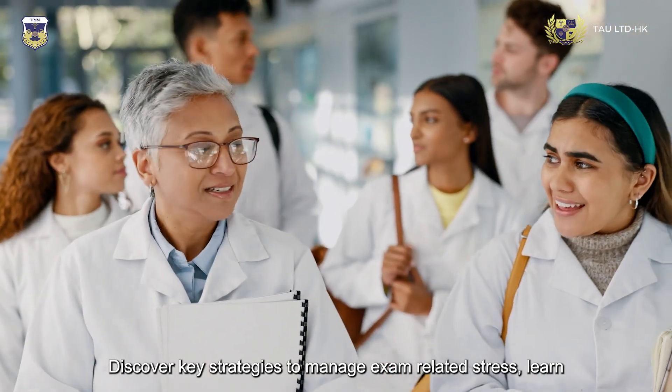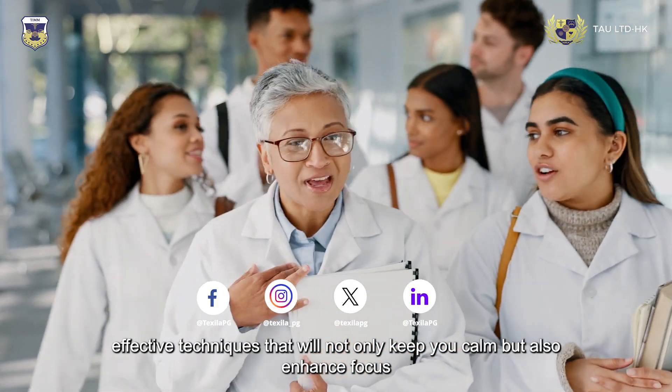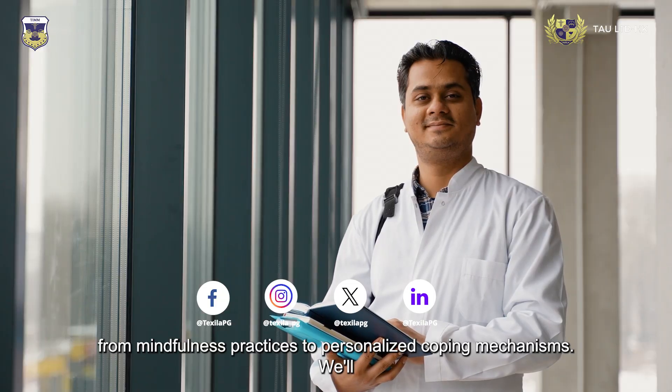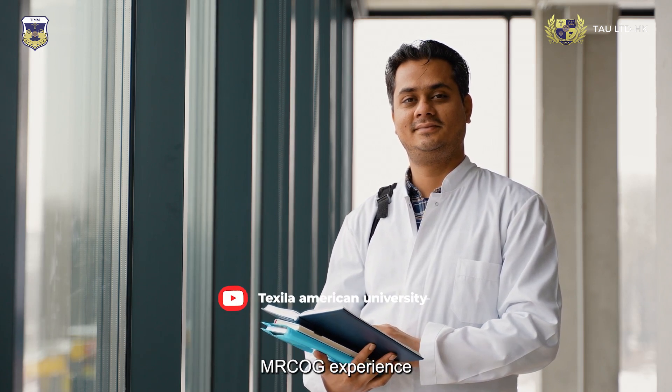Discover key strategies to manage exam-related stress. Learn effective techniques that will not only keep you calm but also enhance focus — from mindfulness practices to personalized coping mechanisms — to ensure a composed and successful MRC OG experience.